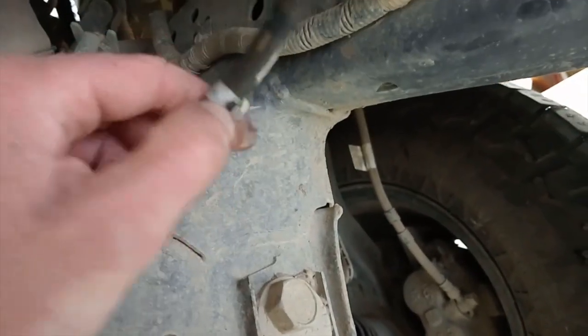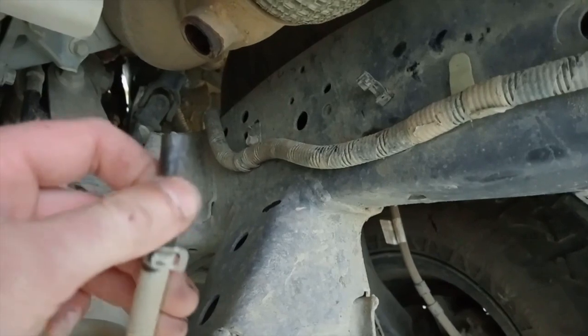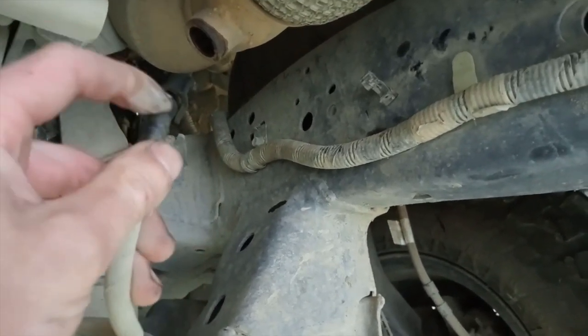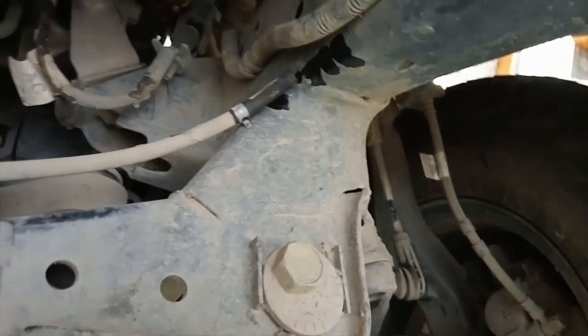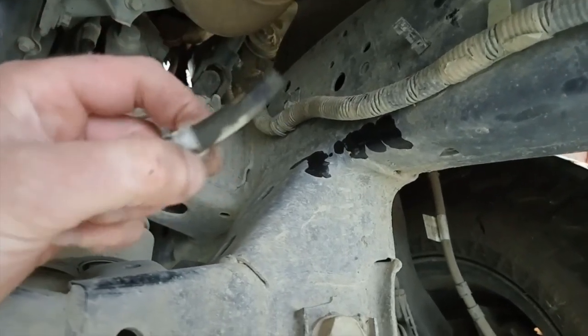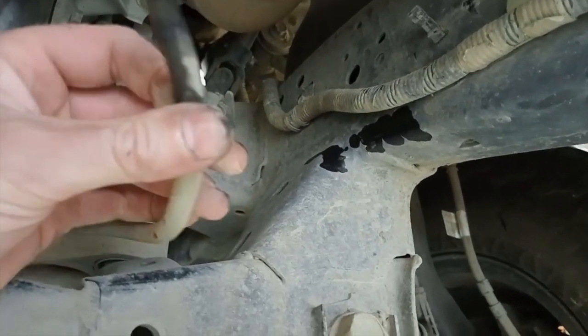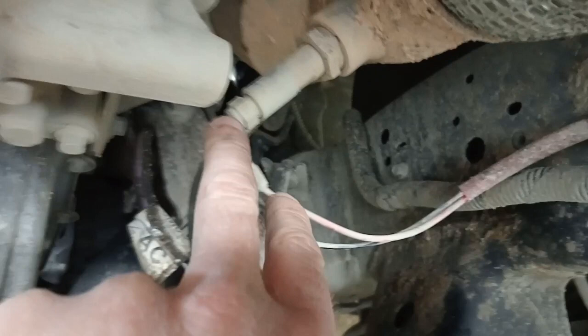What you'll see happen is it'll push this hose off because it's only got that clamp on there. That is apparently done on purpose so that if it blocks, it will just push that hose off instead of building up pressure - apparently they actually damaged fuel tanks on them. So don't put a stronger hose clamp on; you need to clean that injector out.